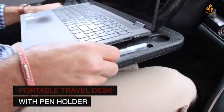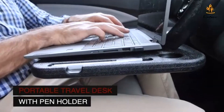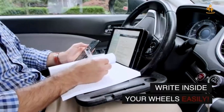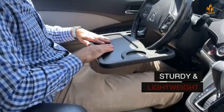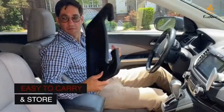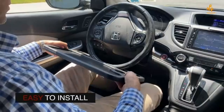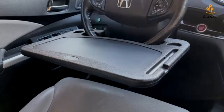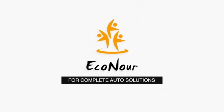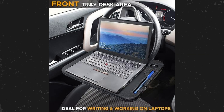On one side, there's a deep cup holder area, perfect for securing your drinks even during the bumpiest drives. And on the other side, a flat surface with a pen holder transforms your steering wheel into a practical workspace for your laptop or for jotting down notes. Made from durable ABS material, it ensures stability while being mounted on the steering wheel. Slim, lightweight, and easily storable, the Econor 2-in-1 car steering wheel desk is the epitome of in-car efficiency.